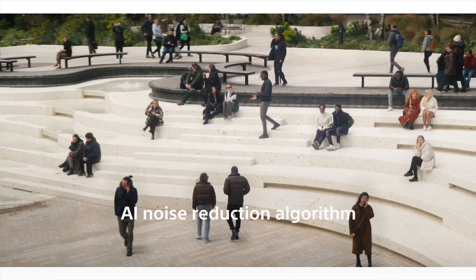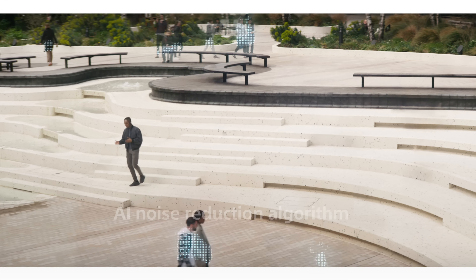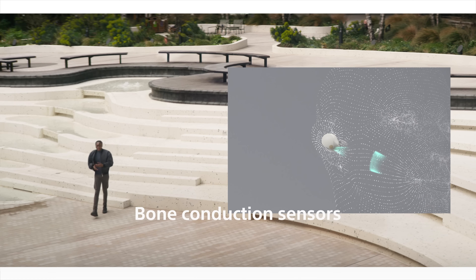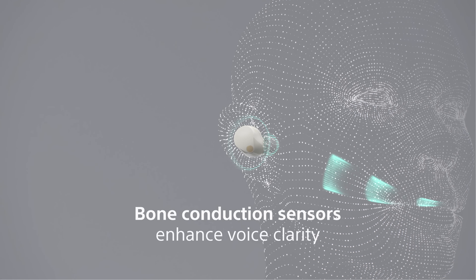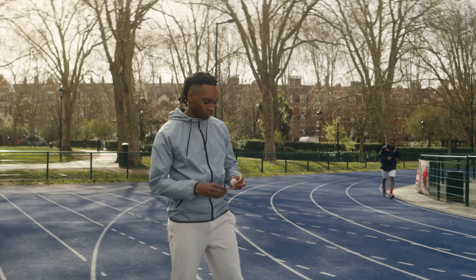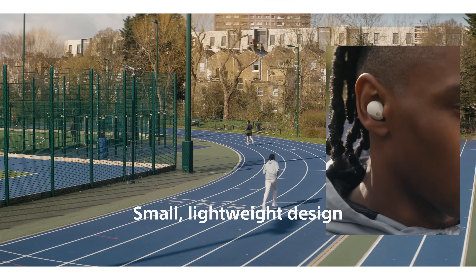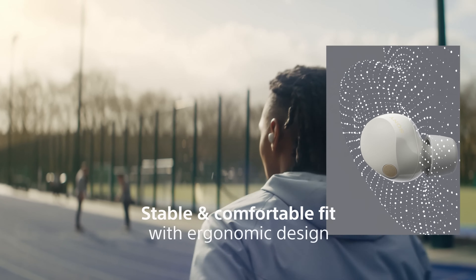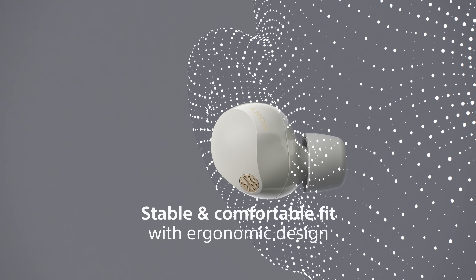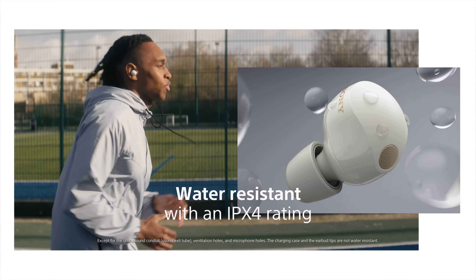The Sony WF-1000XM5 support high-resolution audio codecs such as SBC, AAC, LDAC, and LDAC Extreme, which further improves the sound quality. They have excellent active noise cancellation (ANC) that can block out a wide range of noise from low rumbles to high-pitched voices. They also have a transparency mode that allows you to hear ambient noise when needed.